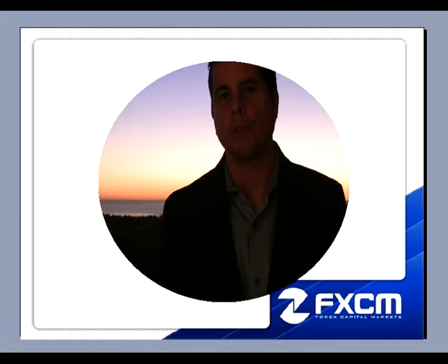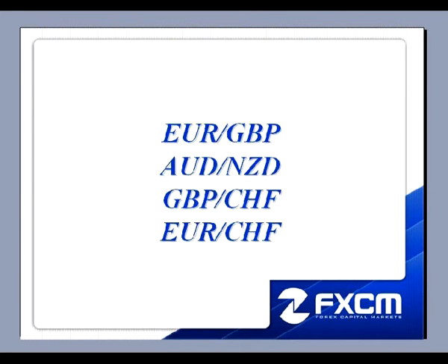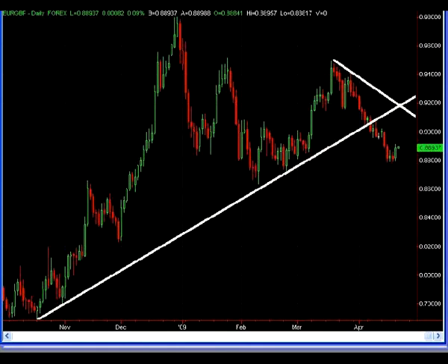This is Matt Russell from the FX Power Course, and welcome to the Daily FX Walkthrough. Here are the four pairs I'll be discussing this evening: the Euro Pound, the Aussie Kiwi, the Pound Swiss, and the Euro Swiss. Let's go ahead and pull up the charts.